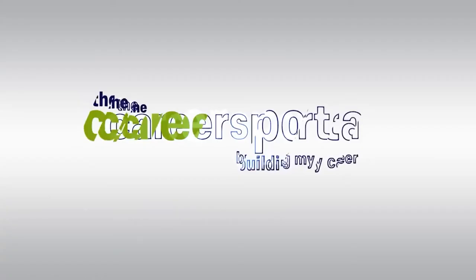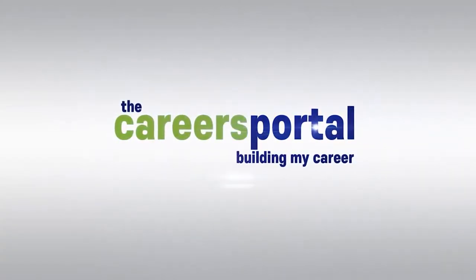Hi everyone, I'm Shakira from Careers Portal and I'll be giving you a guide on how to apply for jobs at Woolworths. Careers Portal is your one-stop shop when it comes to finding learnerships, internships and bursaries, as well as any information you need about studying and your future career.